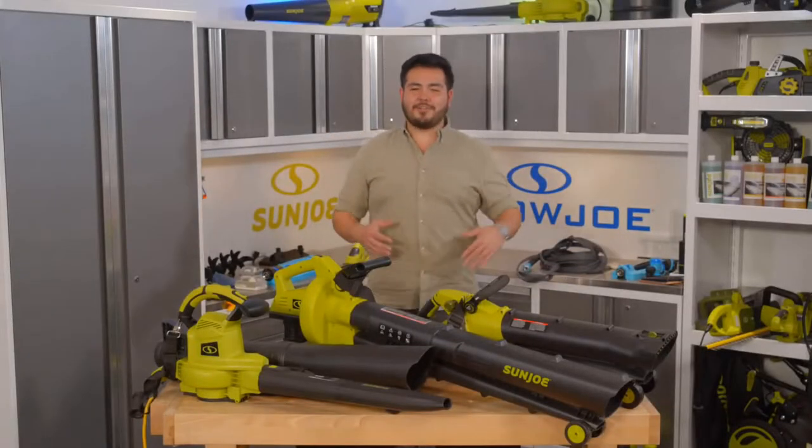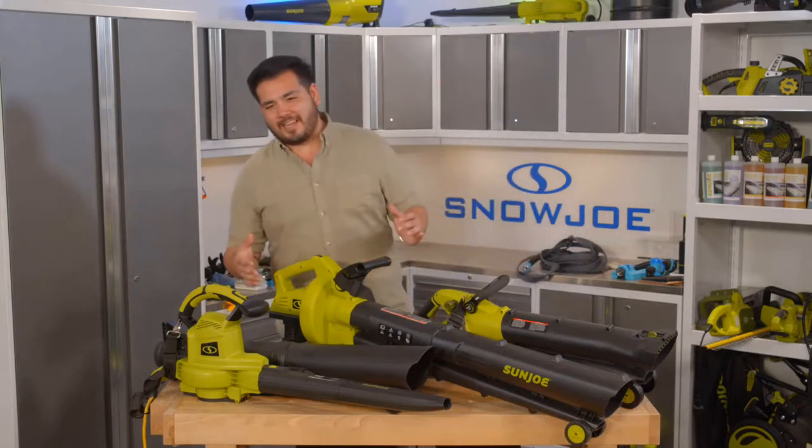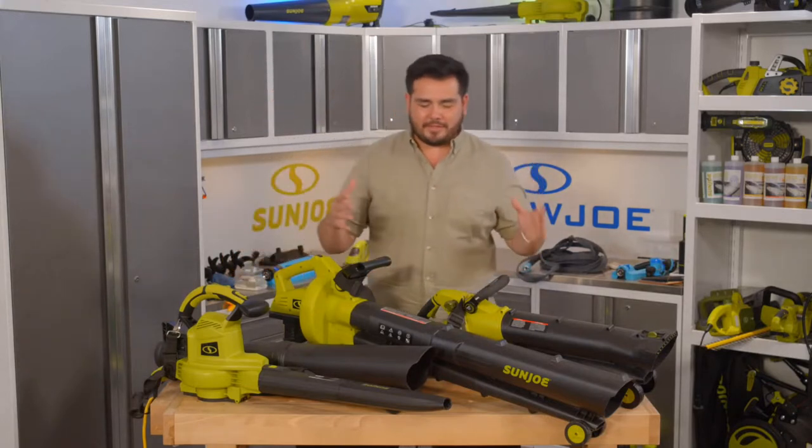Hey there, everyone. I'm Eddie O'Donnell here at Snow Joe. Welcome into the stream. Great to see some folks here already tabbing in. Welcome. Today we have a fun little show planned for you.